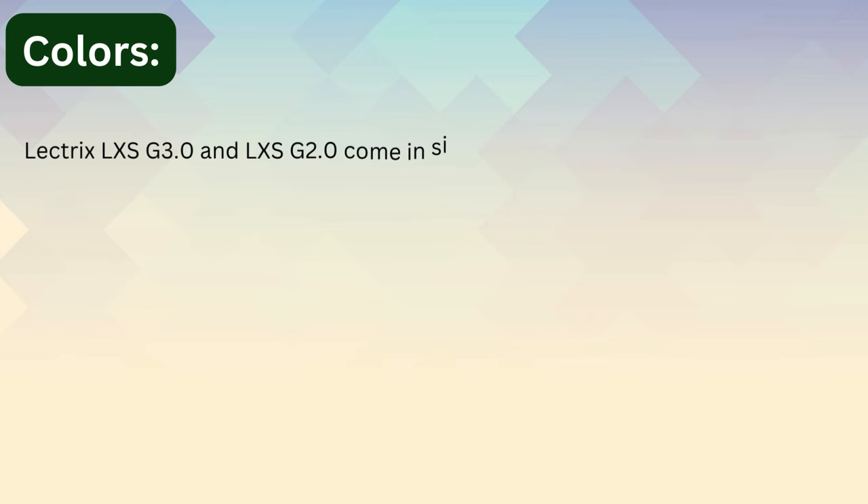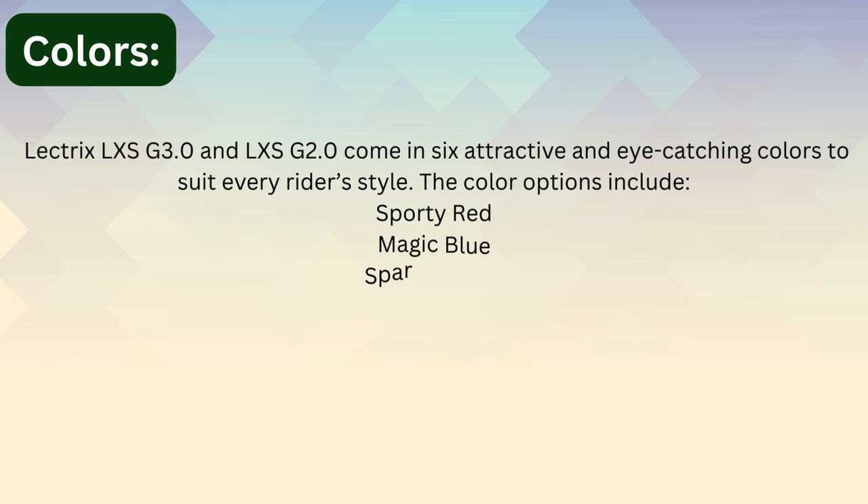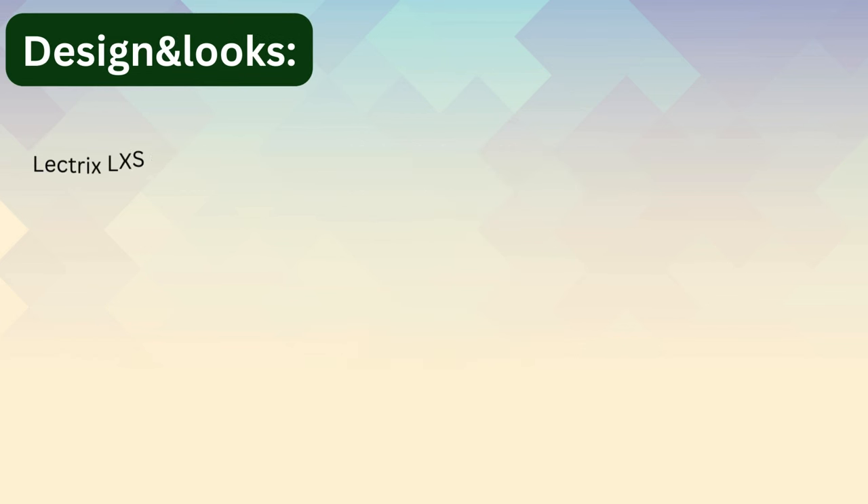The Electrics LXS G 3.4 and LXS G 2.4 come in six attractive and eye-catching colors to suit every rider's style. The color options include Sporty Red, Magic Blue, Acry Black, Ash Gray, Matte Military Green, and Pearl White.